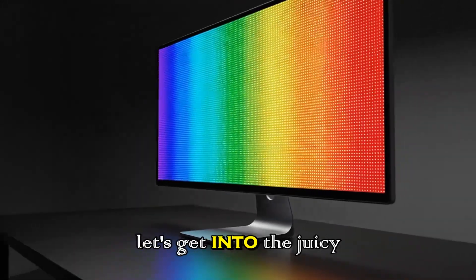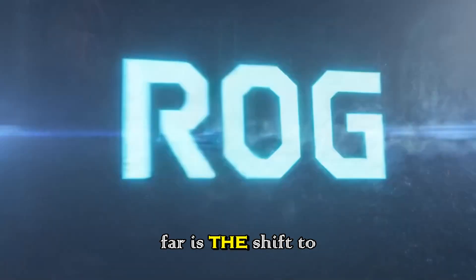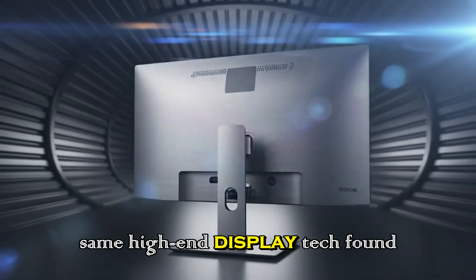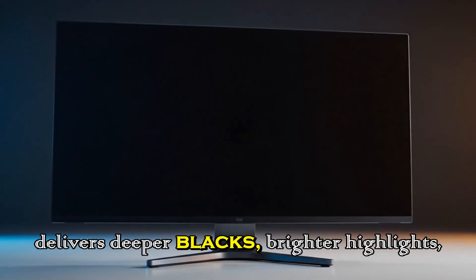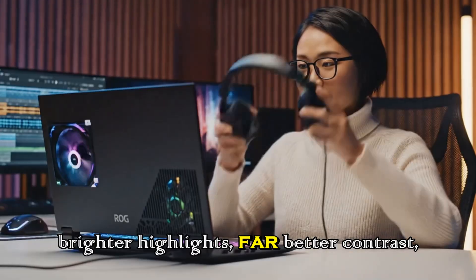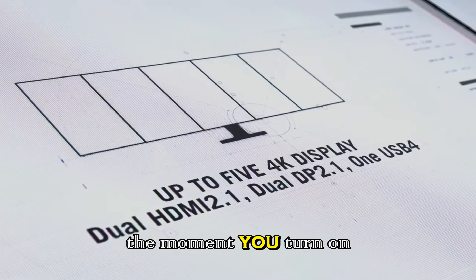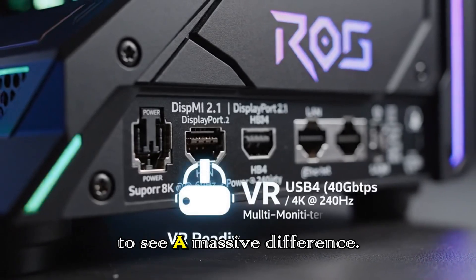Now let's get into the juicy part — the actual upgrades. The biggest change, by far, is the shift to mini-LED technology. This is the same high-end display tech found in the MacBook Pro lineup. It delivers deeper blacks, brighter highlights, far better contrast, and stunning color accuracy. So basically, the moment you turn on the Studio Display 2, you're going to see a massive difference.